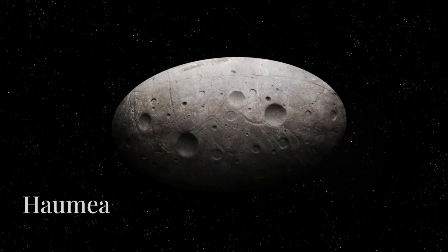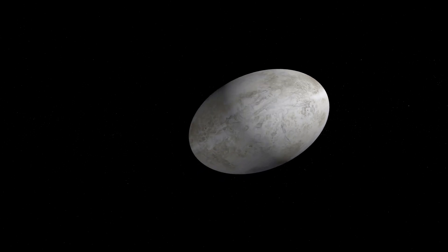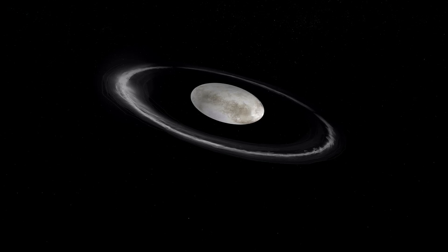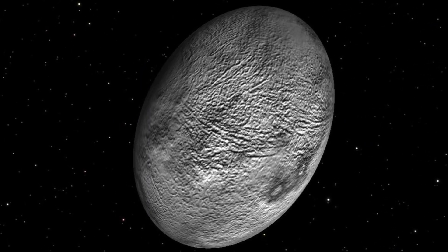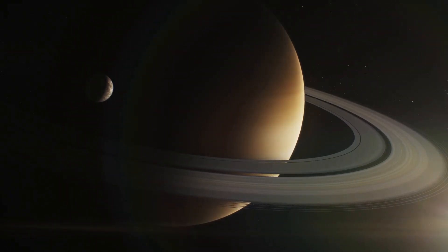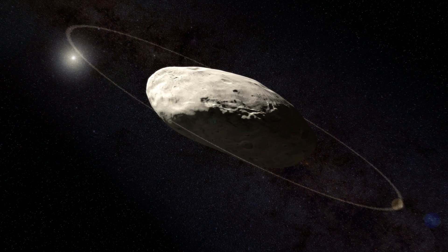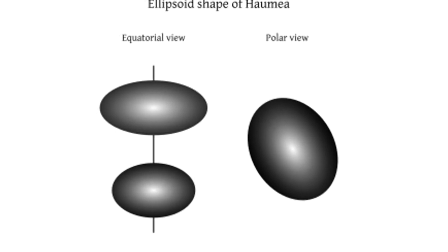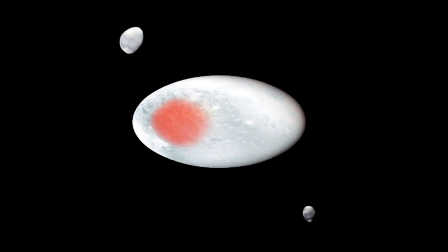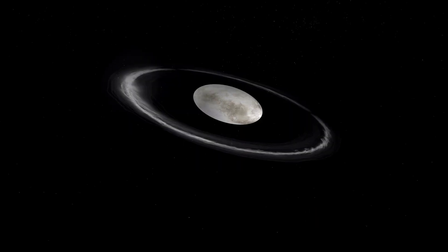Hold on tight as we venture further into the Kuiper Belt to meet Haumea, the speed demon of the dwarf planet club. This bizarre world is more elongated than a rugby ball and spins faster than any other known large object in our solar system, completing a rotation in under four hours. Haumea also boasts a ring system, a feature once thought to be exclusive to giant planets. Scientists believe Haumea's elongated shape and rapid rotation are the result of a massive past collision, which could have also created its two moons, Hiʻiaka and Namaka, and formed its intriguing ring system.